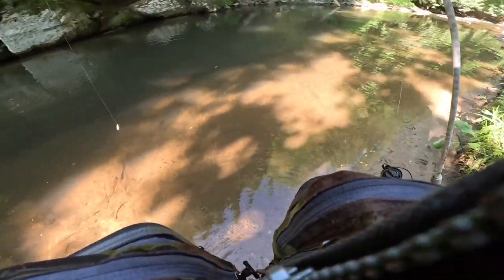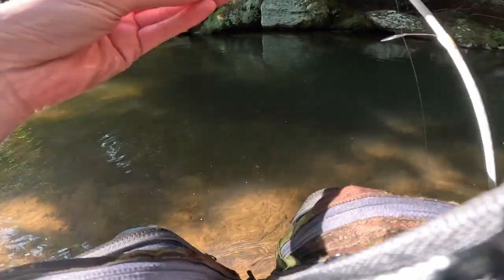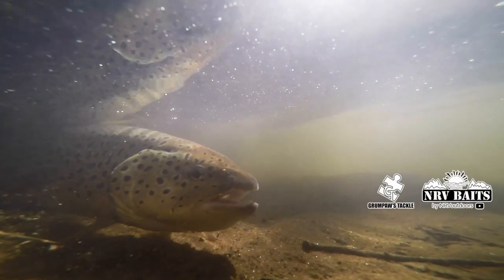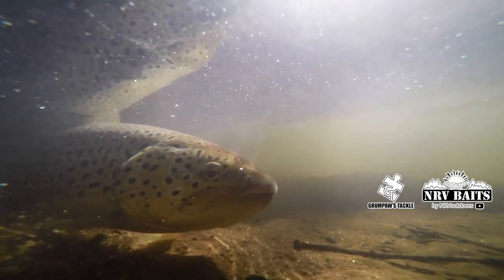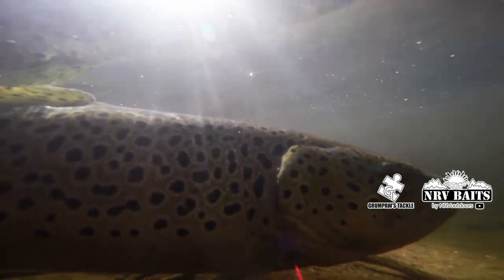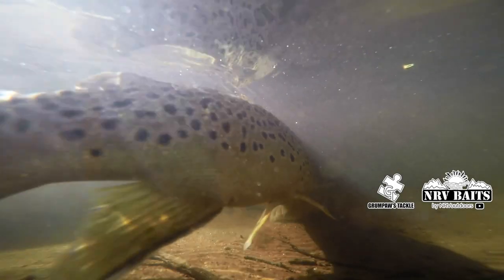Well, the proof is in the pudding as they say. These baits did great — I couldn't believe it for the price, I was impressed. And I think you can actually use these for fly fishing too if you put them on like a beaded nymph hook — we might try that soon and do a video on that. I just can't believe this day and these beautiful brown trout. Look at that monster guys, that was awesome. Make sure you hit that like button, drop a comment, and if you'd like to see more, subscribe.